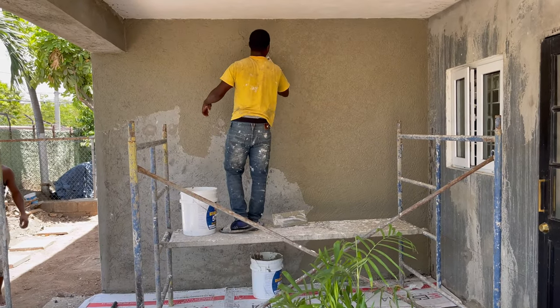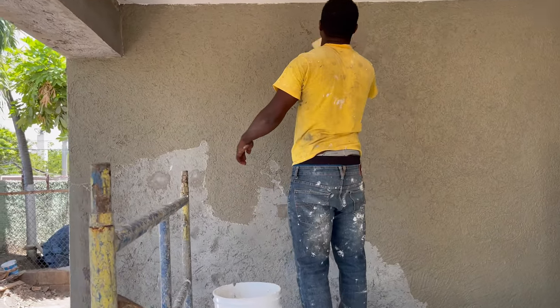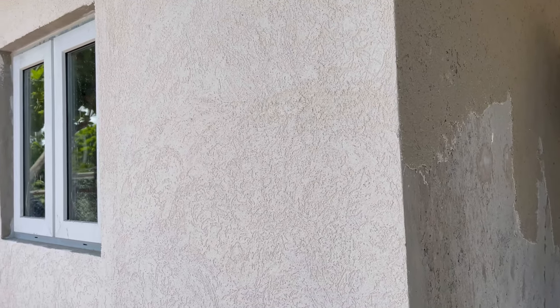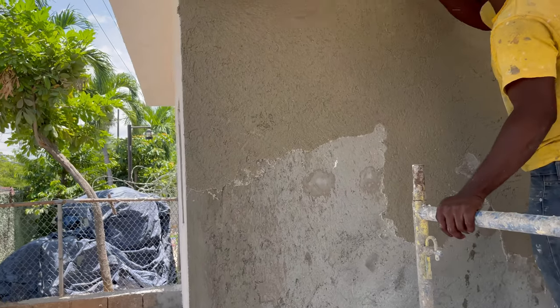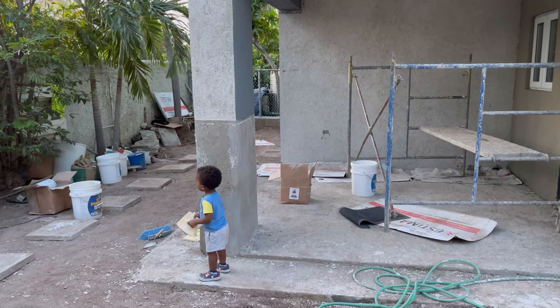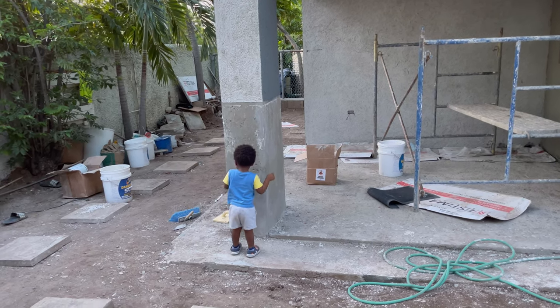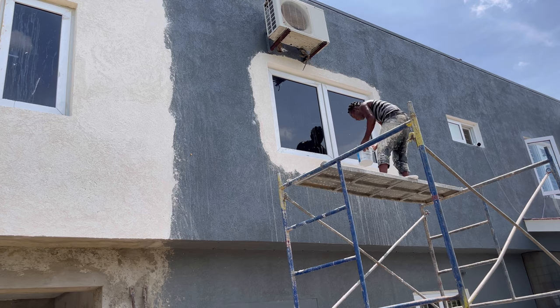I want to point out that we did not render our exterior walls at all — we just asked our mason to rough-cast it and leave it, because the trowel-on would serve as our rendering. If you're planning to just paint your home and smooth render it, that is a step you would have to take. But if you're considering a stucco or trowel-on finish, you can skip the render step — speak to your mason and finisher to see how best to do this and save on cost.